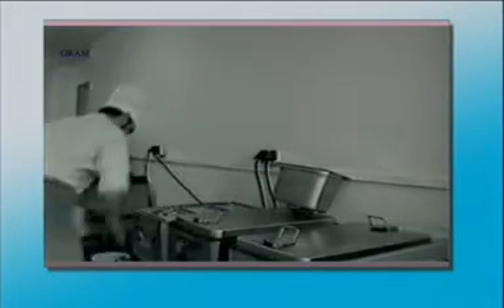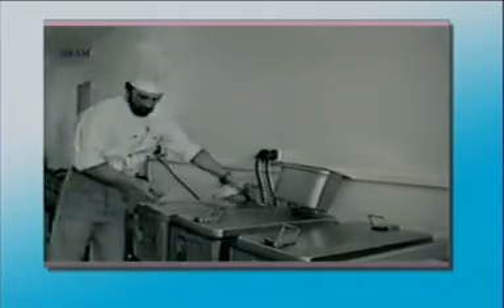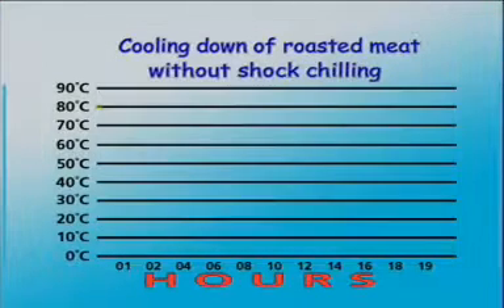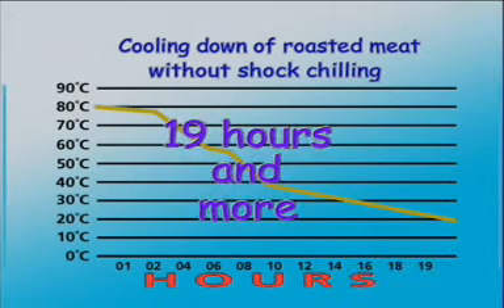If hot meals have to be delivered elsewhere, the food has to be kept hot during a long period, which of course impairs the quality of the meals. Pre-production is usual in every cook and serve kitchen because it is not possible to carry out all the necessary tasks just in time. If parts of the meals are pre-produced for the following day without being shock chilled, the cooling down period is often far too long — experience shows this could take, depending on the product, 19 hours or more. In such cases, the multiplication of microorganisms is enormous within the critical temperature range, causing a considerable impairment of quality.